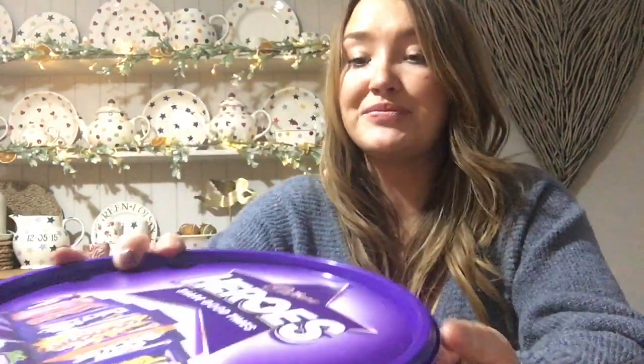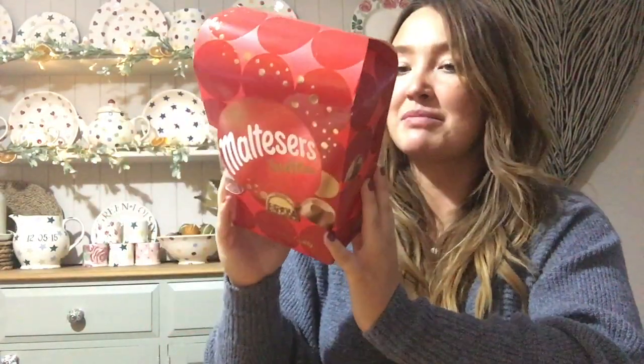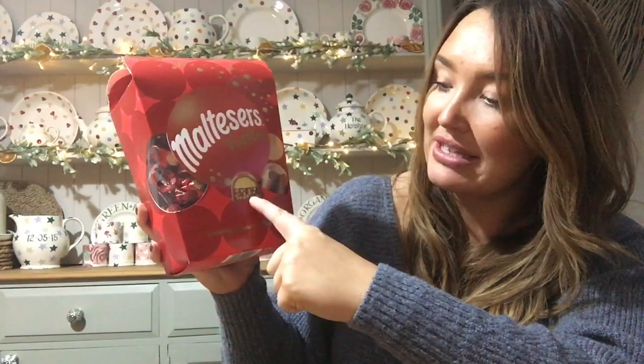I also saw these, which I thought were so lovely — the Malteser Truffles. These are more of a nice, special chocolate — more of a gift or stocking filler rather than something you'd just stick out. They're £5 for 336g. They've got a lovely chocolate truffle base with little crunchy pieces, then the Malteser piece — the crunchy bit at the top covered in Malteser chocolate. Do they look delicious or is it just me?